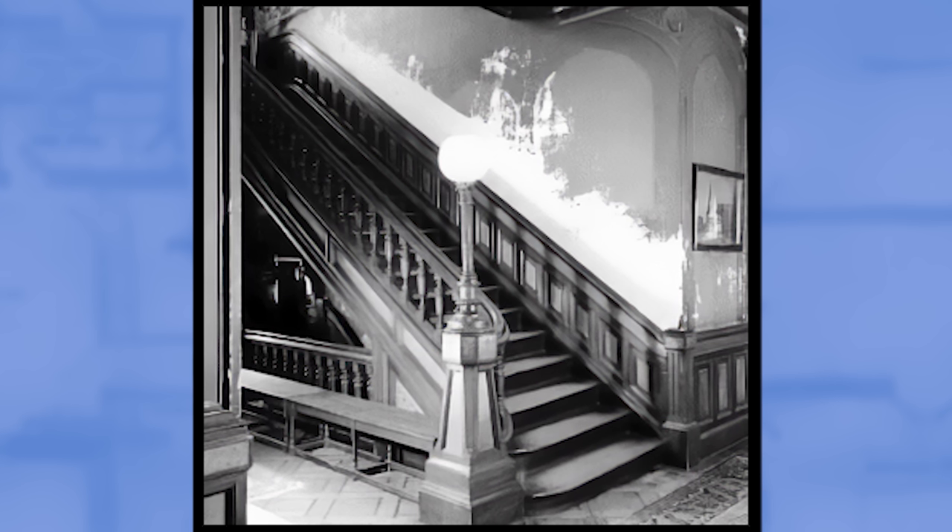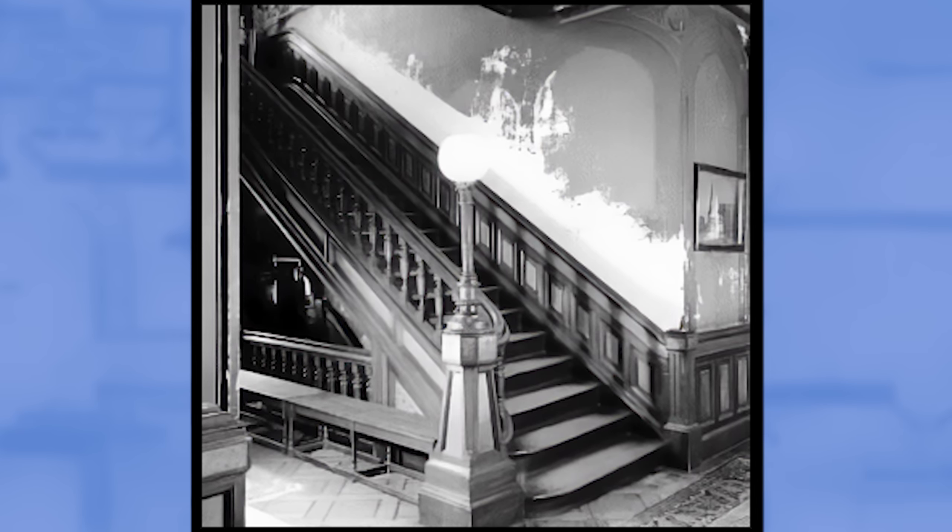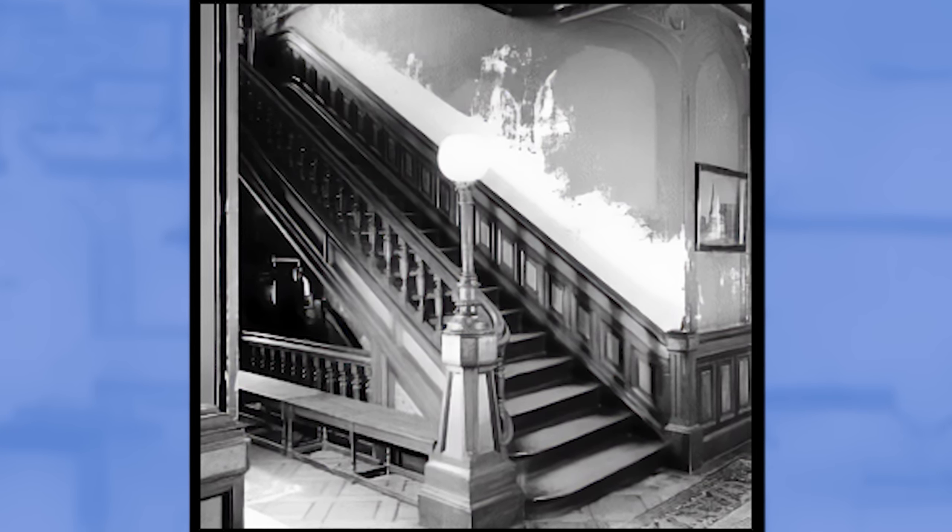To the side of the entrance hall, the grand staircase gracefully ascends to the second floor. But before we head upstairs, let's continue exploring the main level.